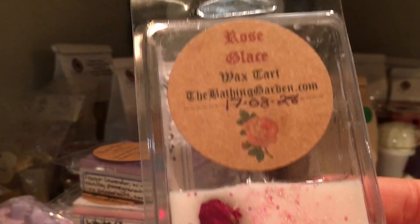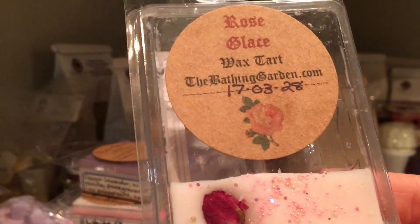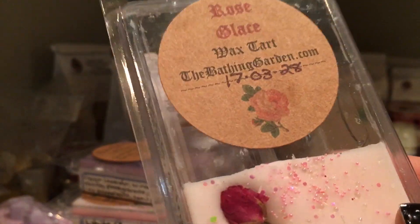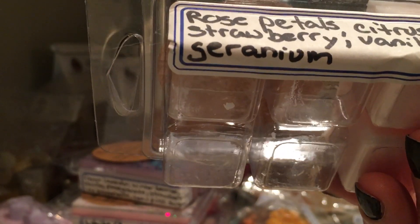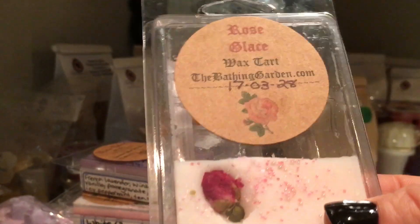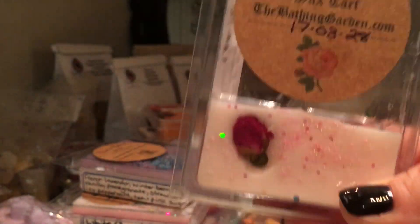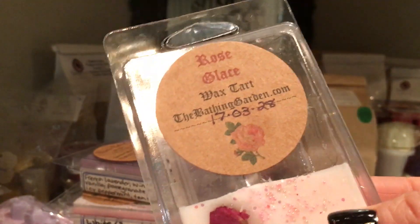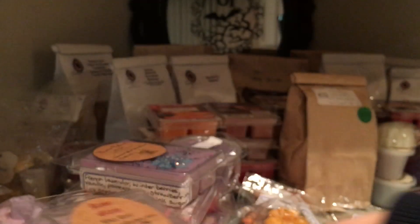I think she might come out with this maybe in early spring for like Valentine's Day — Rose Glaze, which smells 100% like rose jam: rose petals, citrus, strawberry, vanilla, and geranium. I did the rose jam wax melt-off and this performed the best — it was perfect, just rose jam to a tee.